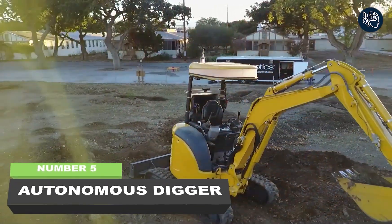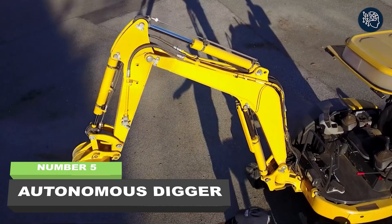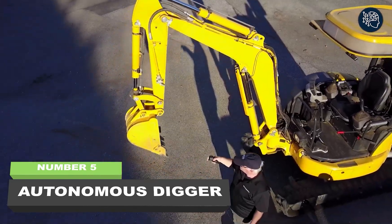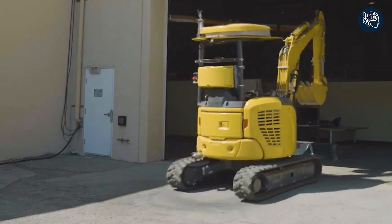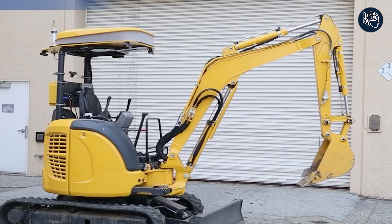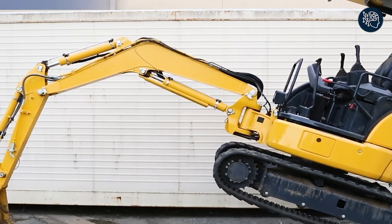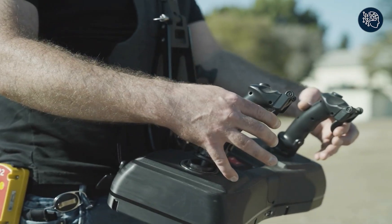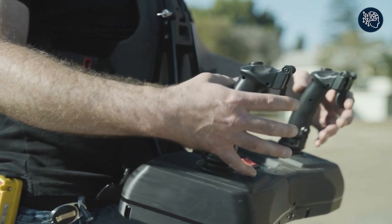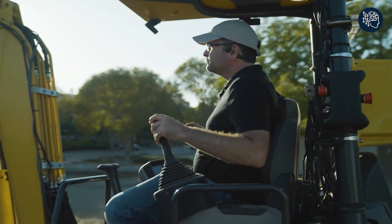Number five: autonomous digger. Get ready to experience the future of construction sites with the groundbreaking unveiling of SRI's autonomous digger. This cutting-edge technology is about to revolutionize the industry with its ability to be operated remotely and its intuitive augmented reality system. The smart excavator is like nothing you've ever seen before — operating this futuristic machinery is as easy as playing a video game.